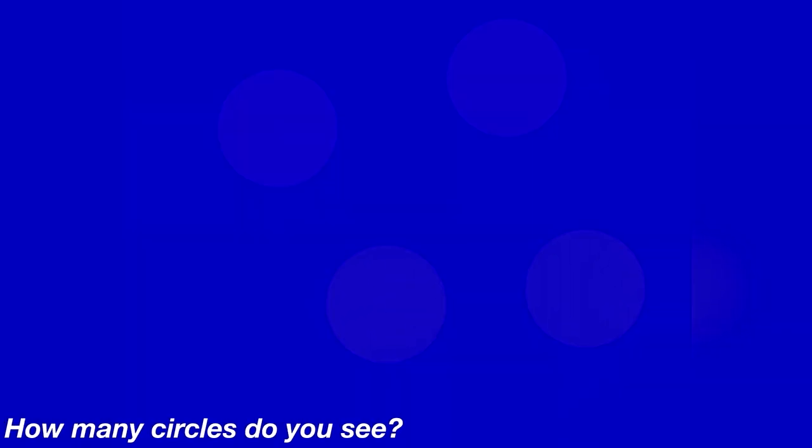This photo here will test your eyesight — there are some circles hidden in it. Look at this photo carefully and let me know how many circles you actually see. There are actually four circles hidden inside of this photo. Were you able to see them all or was this too hard?